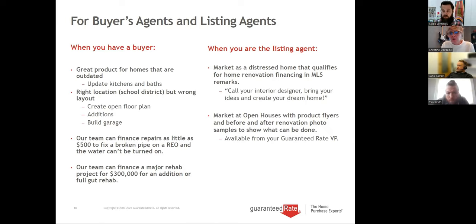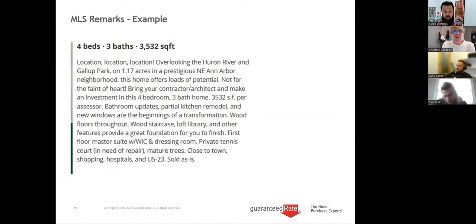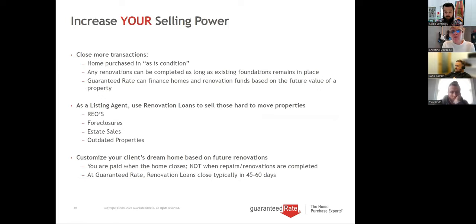We can provide open house flyers, before-and-after photos — Caleb and John can help with co-branded materials. Here's an example from an agent in Ann Arbor, Michigan — bringing a contractor and architect, letting people know the house needed updating so buyers don't walk in and walk out. You can also put 'renovation financing available' on listings because people don't know it exists. Any property in any condition is fine to be bought or sold, and any renovations can be done on our 203K or conventional as long as the foundation remains in place.